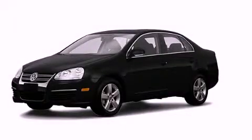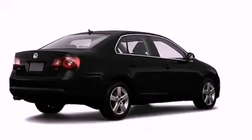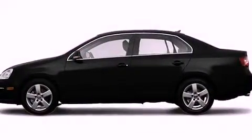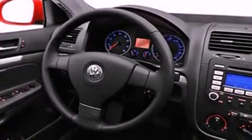This is a 2009 Volkswagen Jetta. All of the following features are included: a power sunroof, heated seats, a low tire pressure indicator, a stability control system, and an anti-lock braking system.